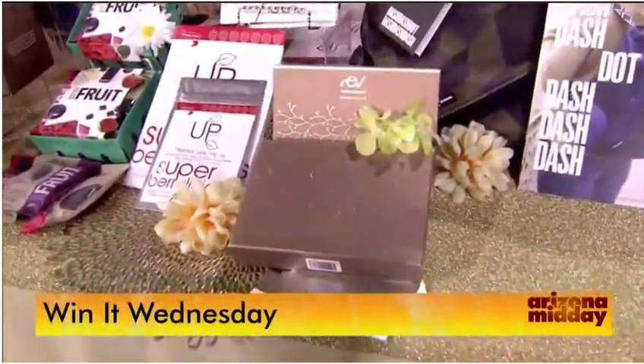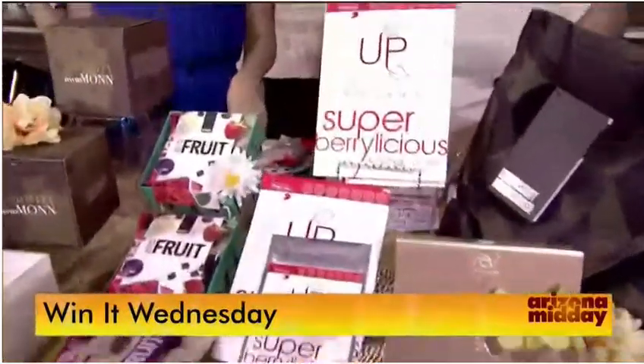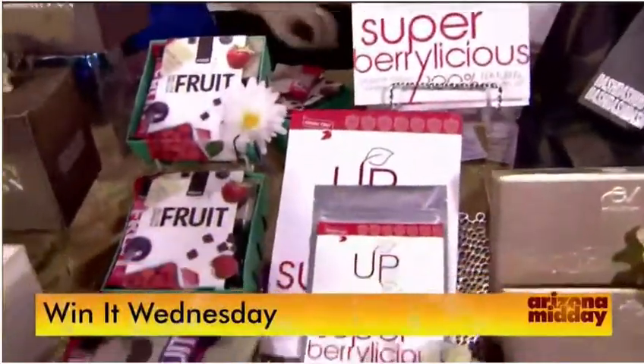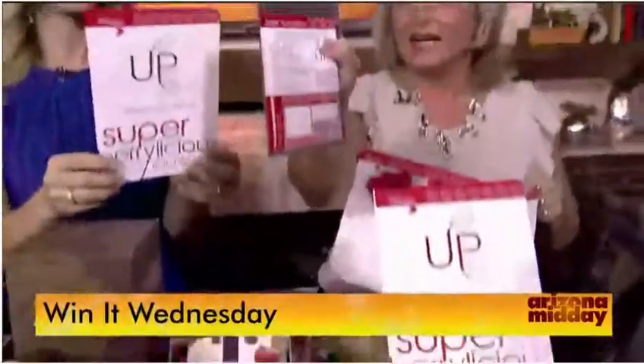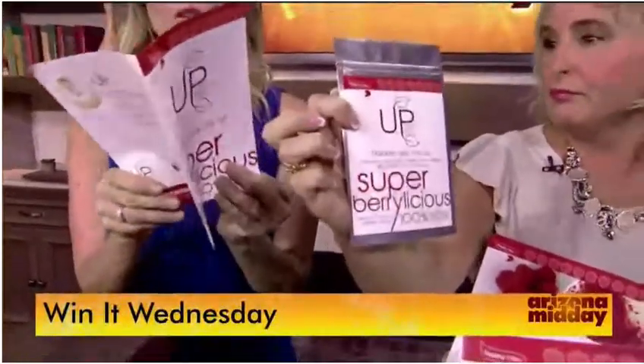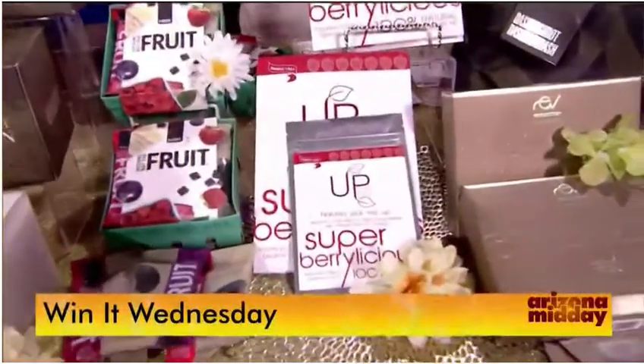Next up is UPSuperfood.com — it's nature's pick-me-up. It's a little pack of nutrient support that you put inside a drink and take it on the go, and it provides all those nutrients. It's full of good stuff to help you feel beautiful and confident. They even suggested putting it in champagne — why not!